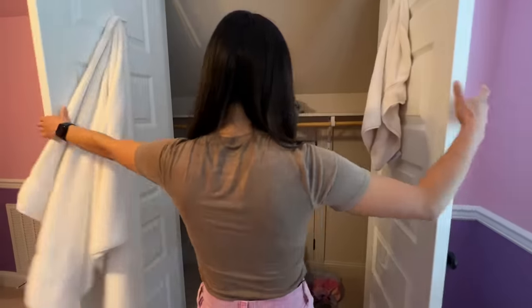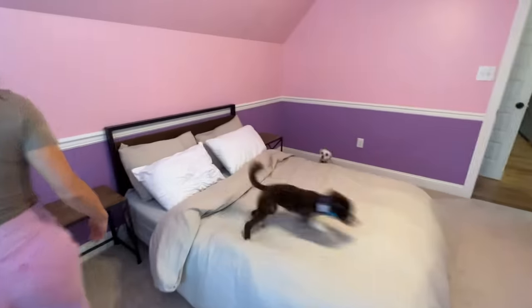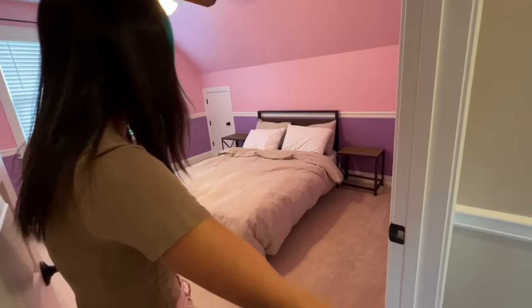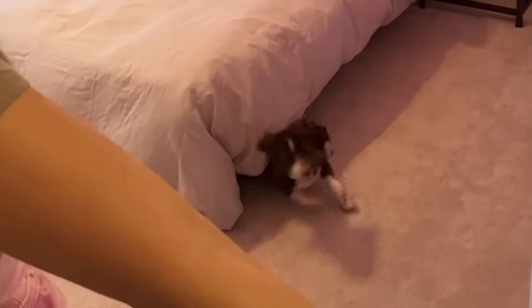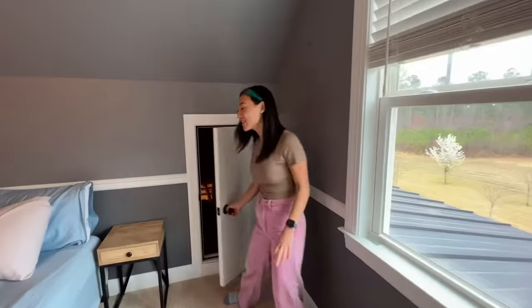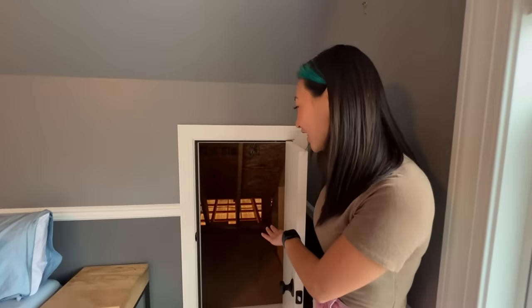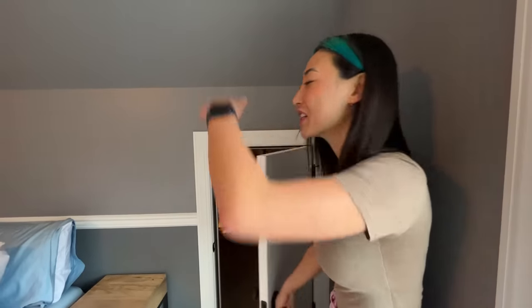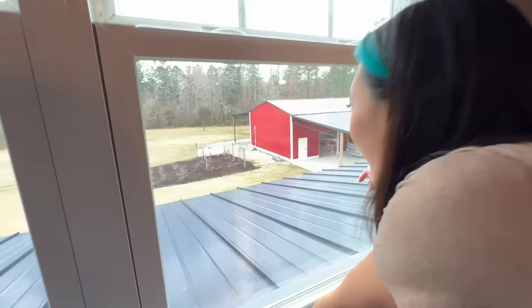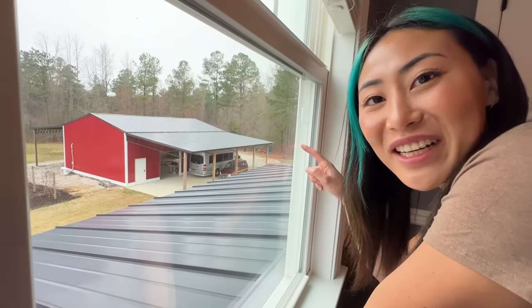In here there's a closet — my friends are visiting right now, and all their stuff is in here. There's also a closet, and you get a nice little view of the barn. And that's where I'm gonna take you guys next.